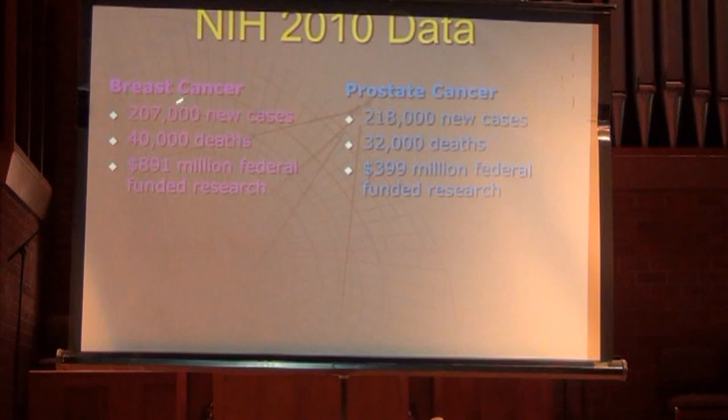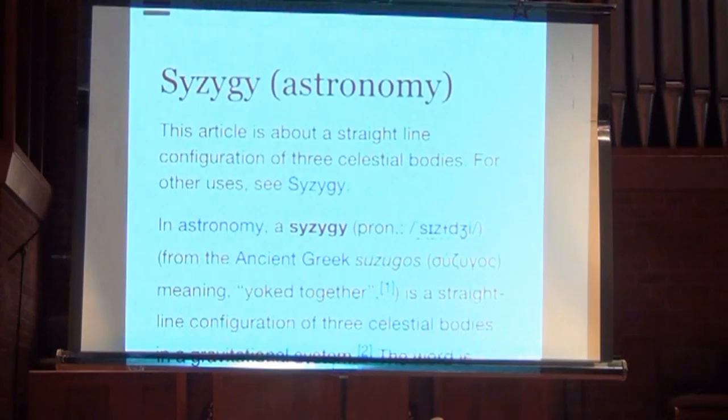There's also a funding and public awareness problem. NIH and NCI data from 2010 shows that breast cancer and prostate cancer are similar clinical problems — about 200,000 new cases each, with 40,000 deaths from breast cancer and 32,000 from prostate cancer — yet federal research funding is about $900 million for breast cancer and only $400 million for prostate cancer. We need more public awareness and better advocacy to increase funded research.